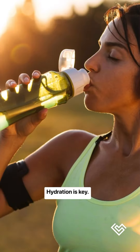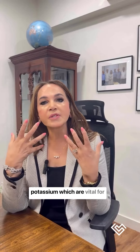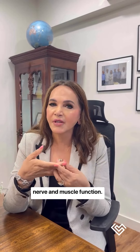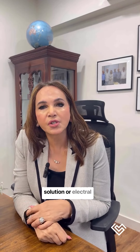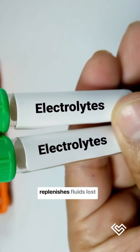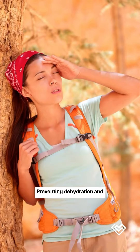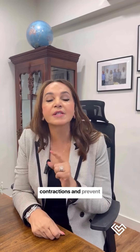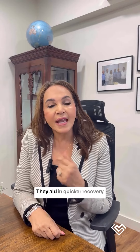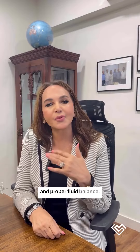Hydration is key. Sweating during exercise causes loss of essential electrolytes like sodium and potassium, which are vital for nerve and muscle function. ORS, the oral rehydration solution, replenishes fluids lost through sweat, preventing dehydration and maintaining performance. Electrolytes help in muscle contractions and prevent cramps, and they aid in quicker recovery by maintaining energy levels and proper fluid balance.